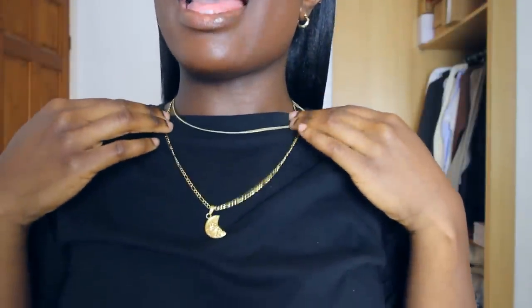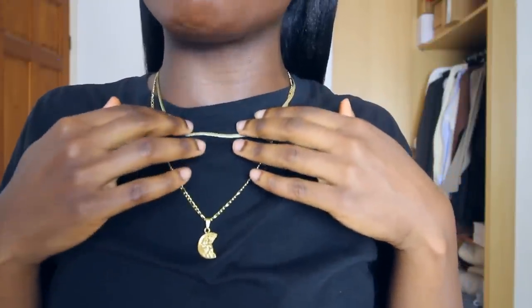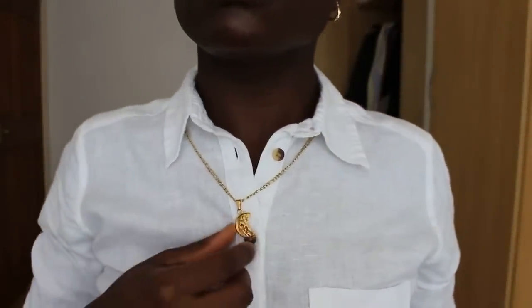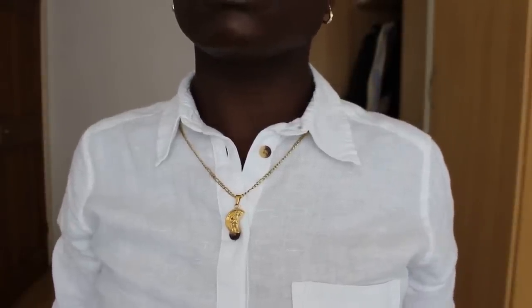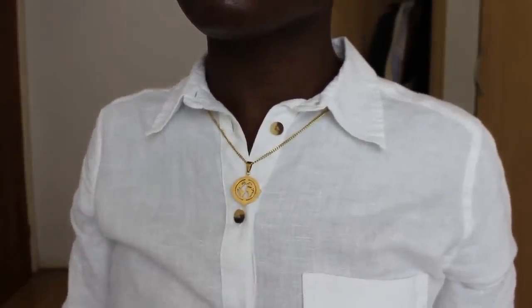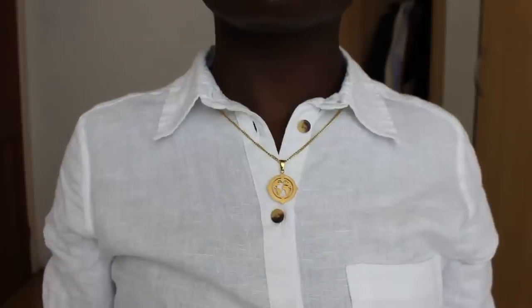This is what my St. Christopher necklace looks like on — it sits quite low. I have a short neck and I'm pretty petite, but I think it's good to wear it double-layered or layered with some other chains. The same goes with the globe necklace — I think it's good to wear layered with something else, just because of where it sits on my chest. I'll also leave a link for a 15% off discount code that you can use on any purchase with Crafted London — there's no minimum purchase, I'll leave that in the description box.